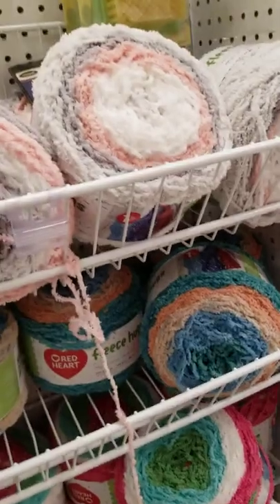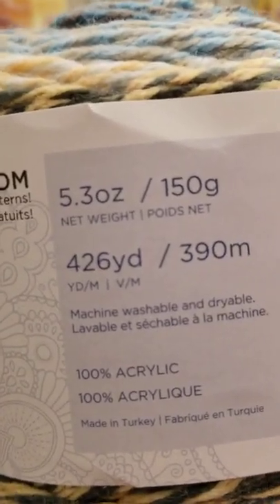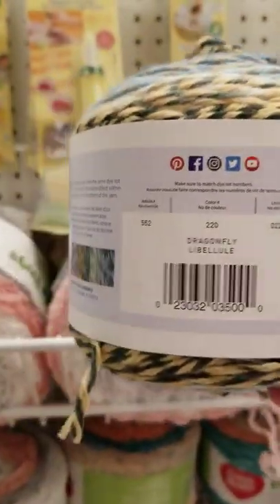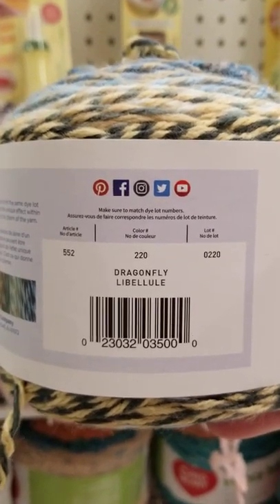Mandela Tweeted Stripes — 426 yards, 100% acrylic, number 4 weight. And this one is Dragonfly Le Blue.